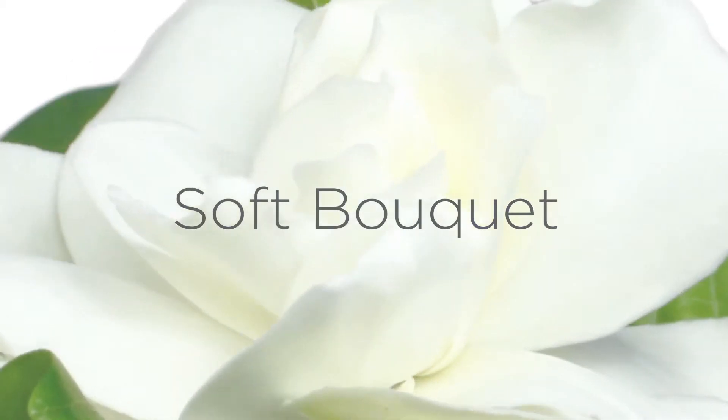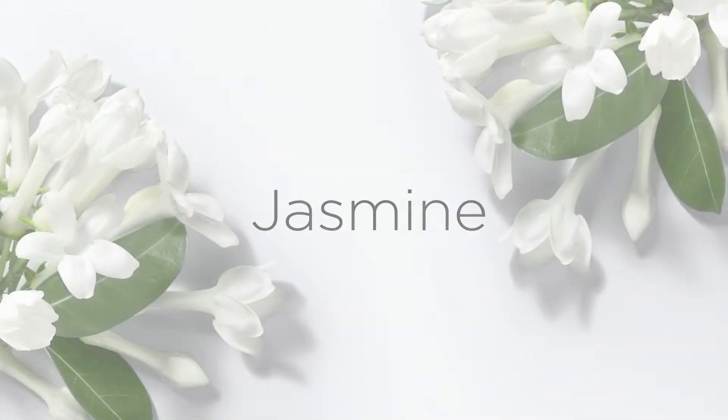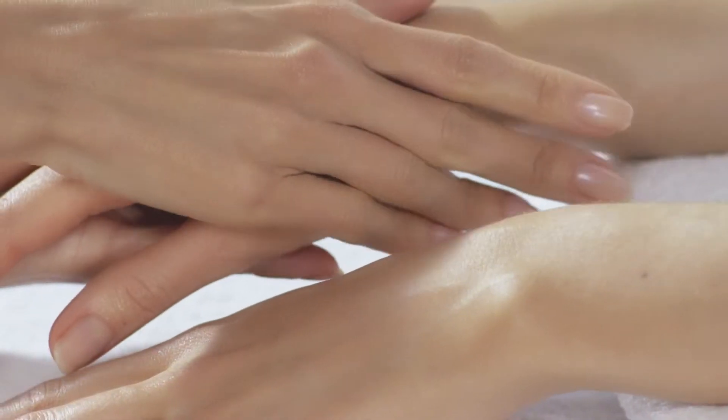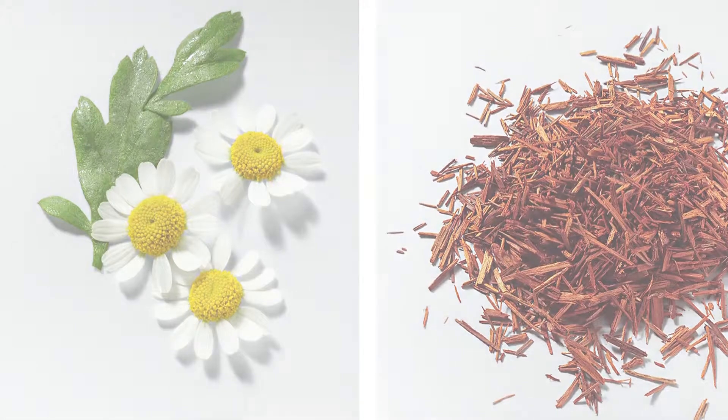Experience the soft bouquet of fragrant gardenia and delicate jasmine. Indulge in blissful nourishment. Slip on silky new textures. Spa treatments with a botanical blend of chamomile and sandalwood.